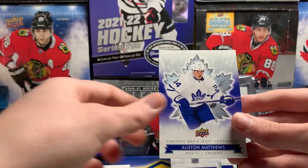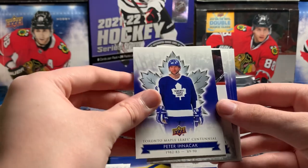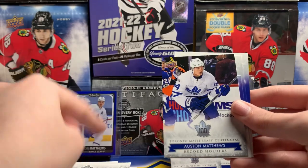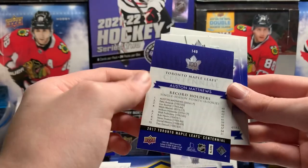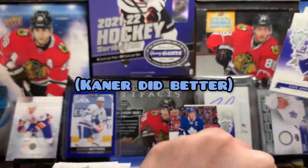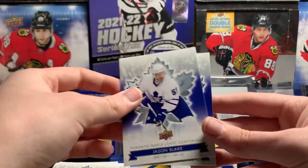Ace Bailey. Austin Matthews — that's pretty cool. Oh, here we go. Austin Matthews — record holders. Four goals in his first game. Single season points, rookies — he got 69 points. Nice number, Austin Matthews. Dave Andreychuk die cut. Jason Blake and Mark Osborne.